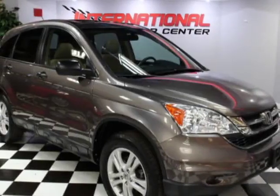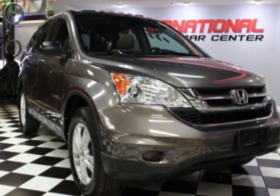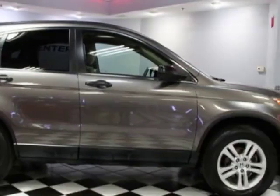Come take a look at this 2011 Honda CR-V. Carfax has certified the CR-V as having one owner. This CR-V has just under 122,500 miles.